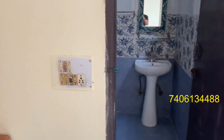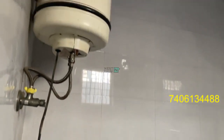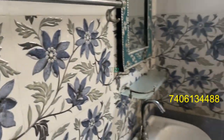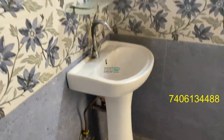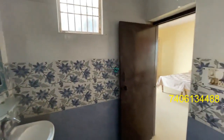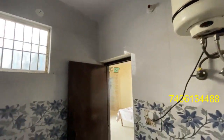And this is the washroom. These areas are available in the washroom as well, and this is the washbasin area.